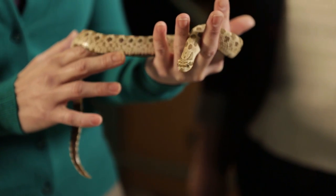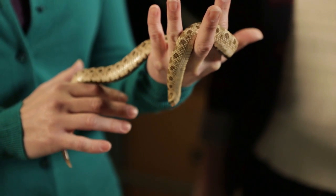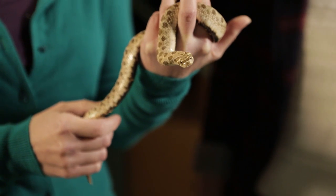I'll take your word for it. He's beautiful. I think so too. Well, thank you, Erin. Thank you so much for educating us and for introducing us to this guy. This has been wonderful. Thank you. Thanks for having me.